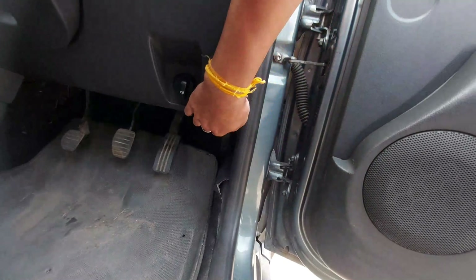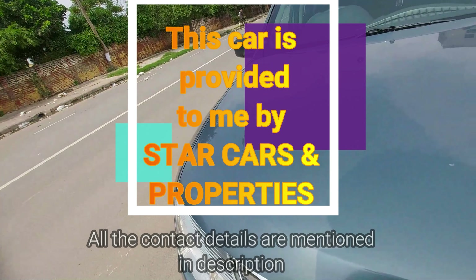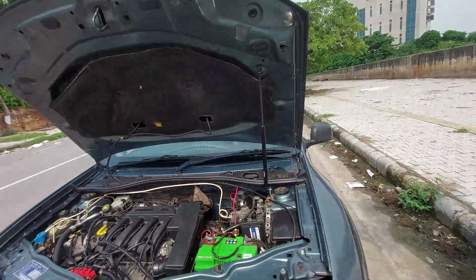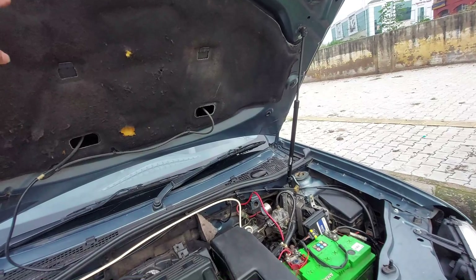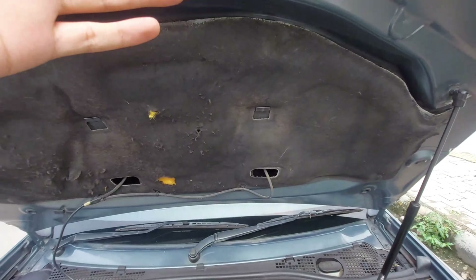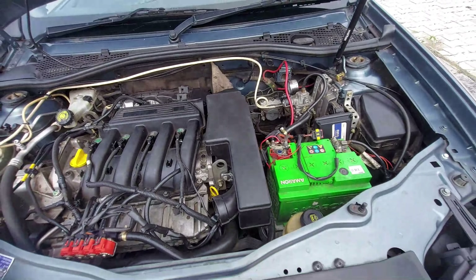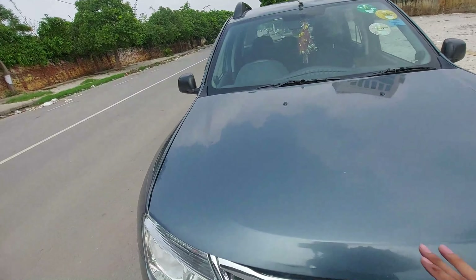Let me show you the engine — okay, the engine bay is open. This car gets a hydraulic strut, which I think is a first in its segment — the Creta doesn't get it, the Kia Sonet doesn't get it, the Harrier doesn't get it, and neither does the Fortuner. The insulation is not in the best condition, but the engine is really in great condition. It's a 1.5-liter petrol engine with a displacement of almost 1598cc.